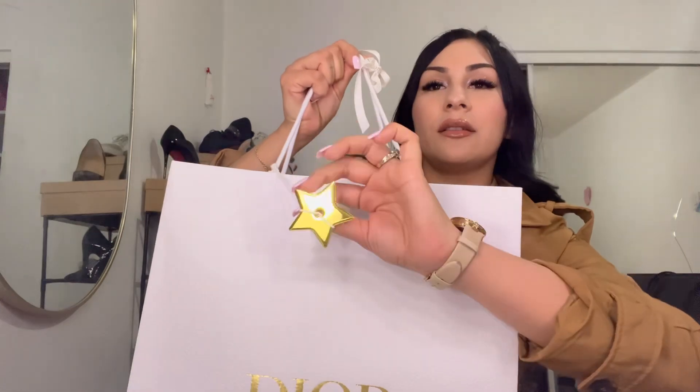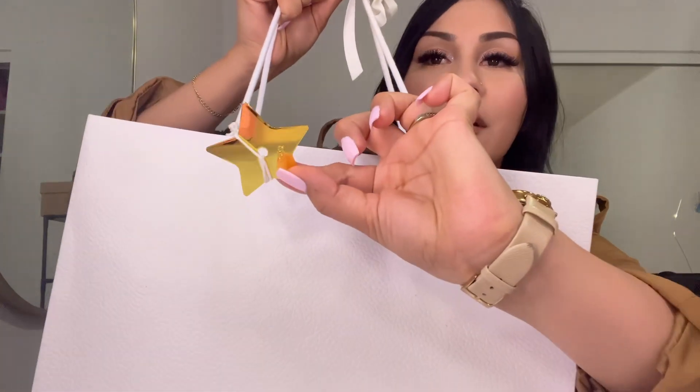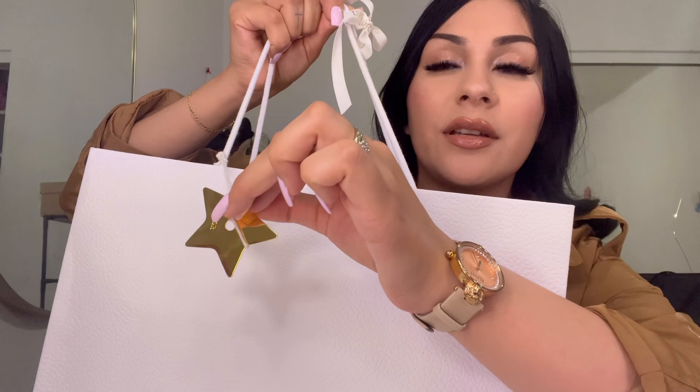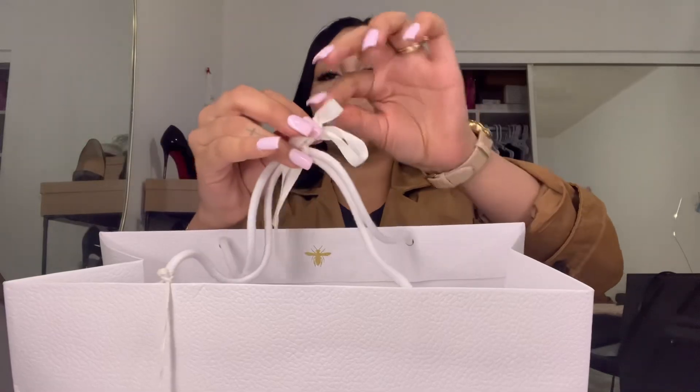So this is the package, this is how it looks — so cute! It has this little star here, and right here it says D4. I'm not sure if you guys can see that — there's the bag and the bowl. I'm just going to take it off.